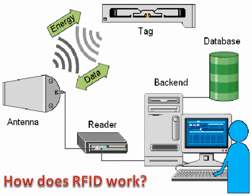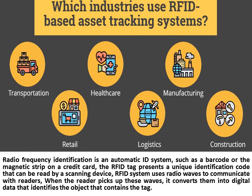How does RFID work? Radio frequency identification is an automatic ID system, such as the barcode or the magnetic strip on a credit card. The RFID tag presents a unique identification code that can be read by a scanning device. RFID systems use radio waves to communicate with readers. When the reader picks up these waves, it converts them into digital data that identifies the object that contains the tag.